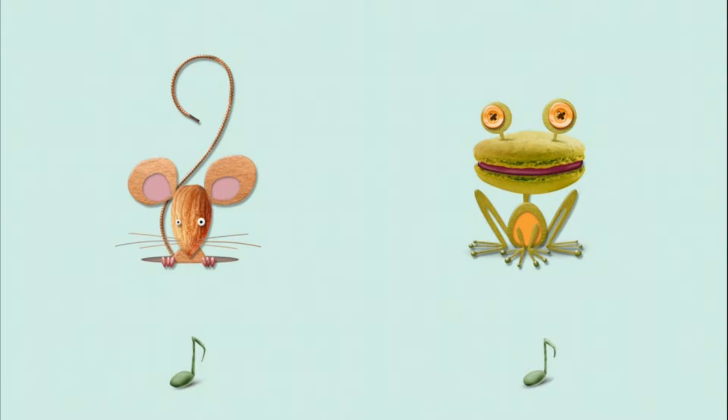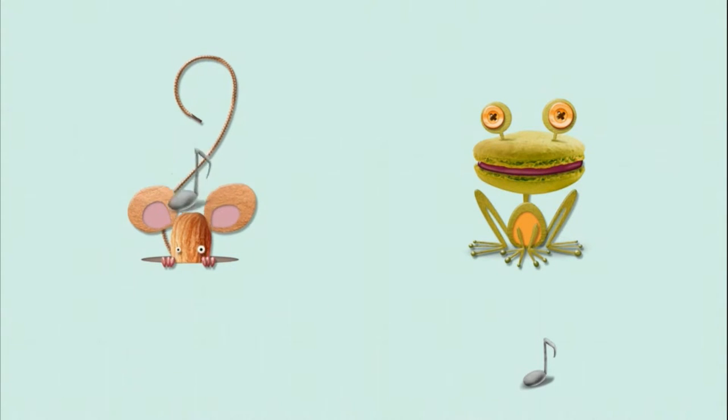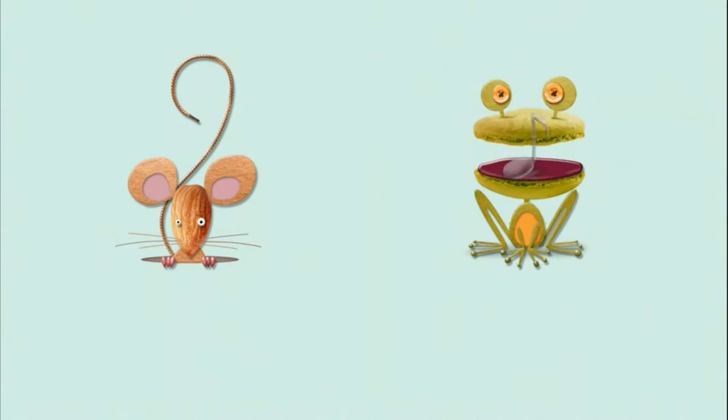This is the very simplest level. There's a mouse and a frog and two notes, and if you tap on the notes they will play sounds. That wasn't a duck, that was generally a frog. So your child's job is to match the note to the animal it belongs with, or the object it belongs with.